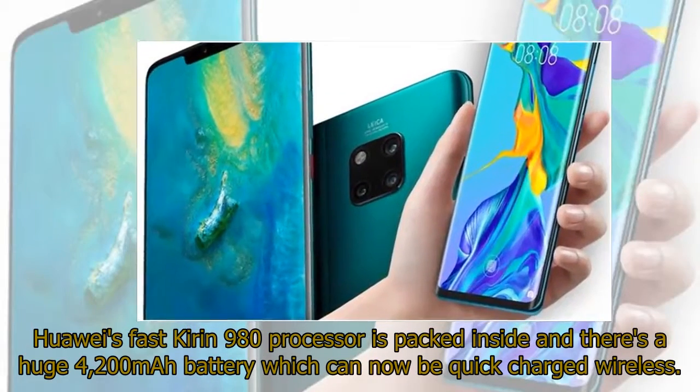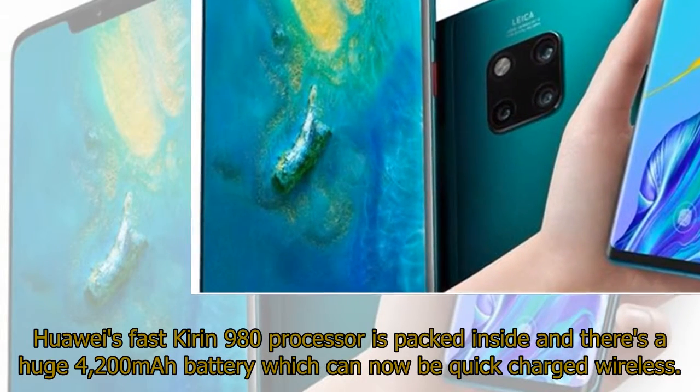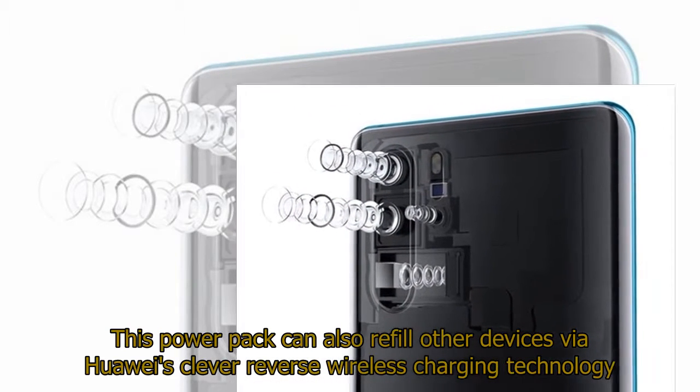Huawei's fast Kirin 980 processor is packed inside and there's a huge 4,200 mAh battery which can now be quick-charged wirelessly. This power pack can also refill other devices via Huawei's clever reverse wireless charging technology.